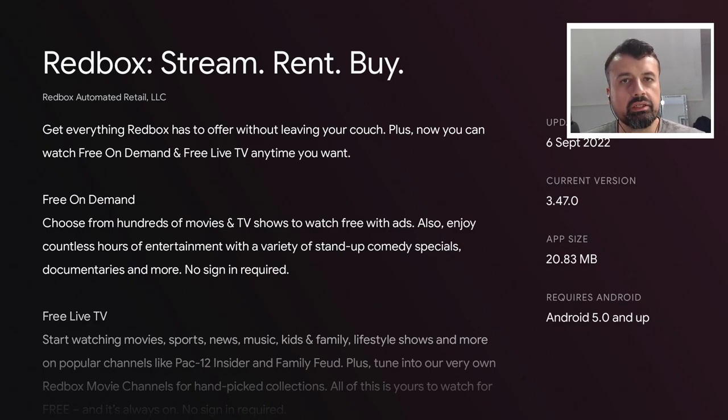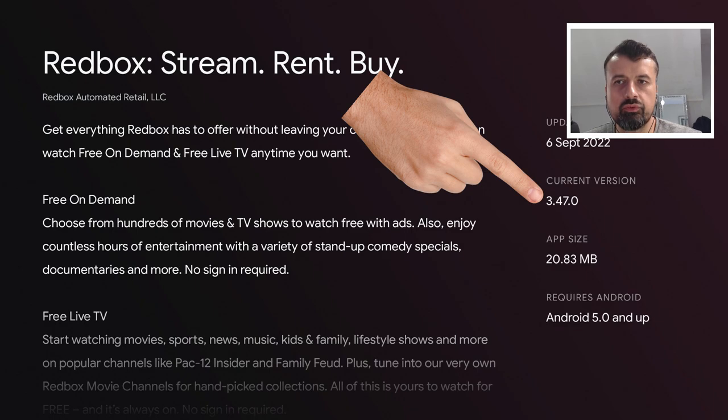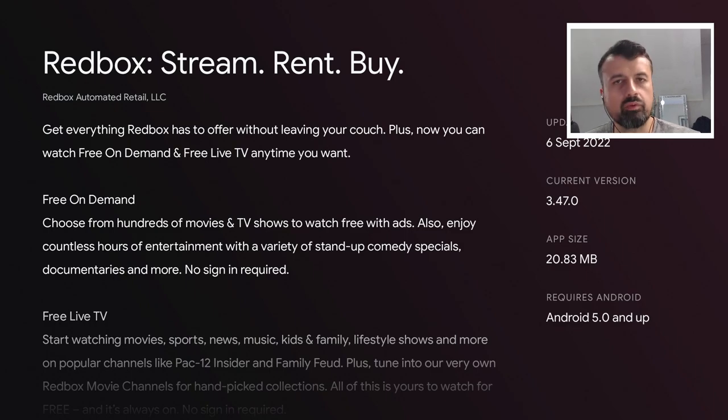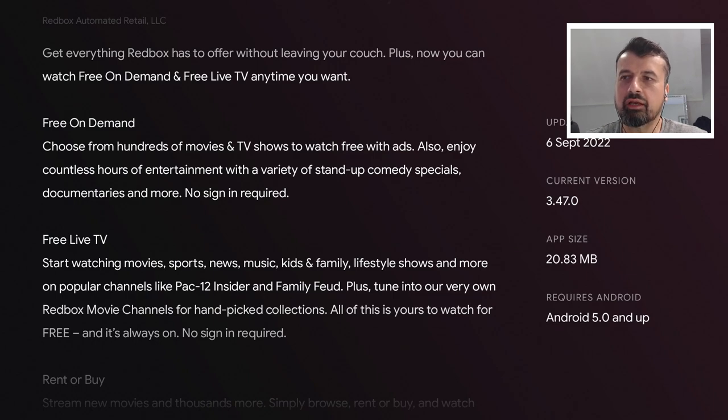Here we can confirm on my Nvidia Shield where this application is available directly on the Play Store if it's available in your region. The latest version is 3.47.0, updated a few weeks ago on the 6th of September. These updates typically include bug fixes or performance fixes, but in many cases newer versions also add in newer content. We can see this application has free on-demand — hundreds of movies and TV shows — and a big update in the free live TV section with movies, live sports, news, music, and different genres.